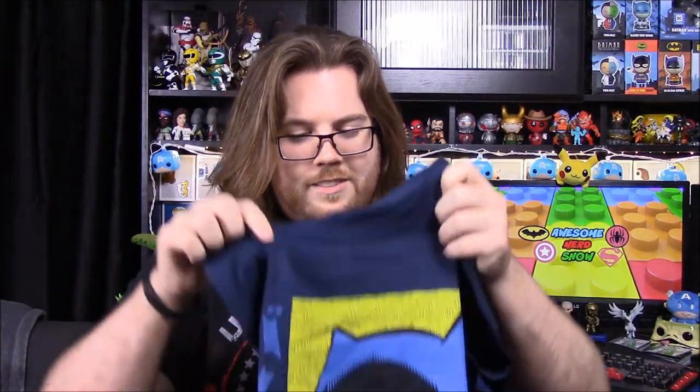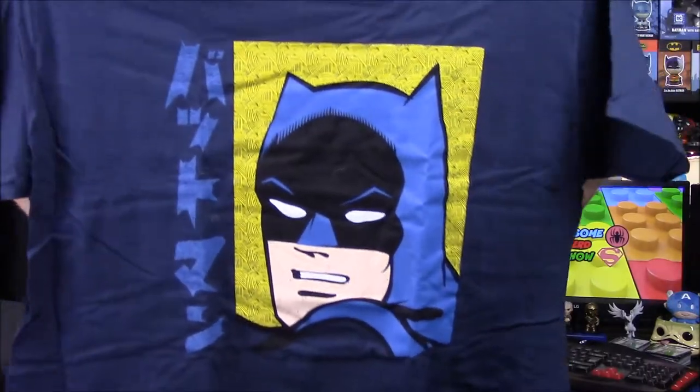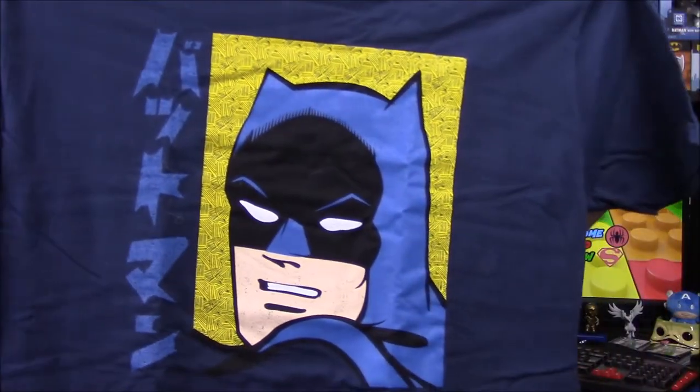We have a Batman shirt. It looks like the old school Batman, maybe sort of like the '66 Batman, with the blue and black design on it. It's just a Batman jersey which I really like — simple and basic, but it's really cool.